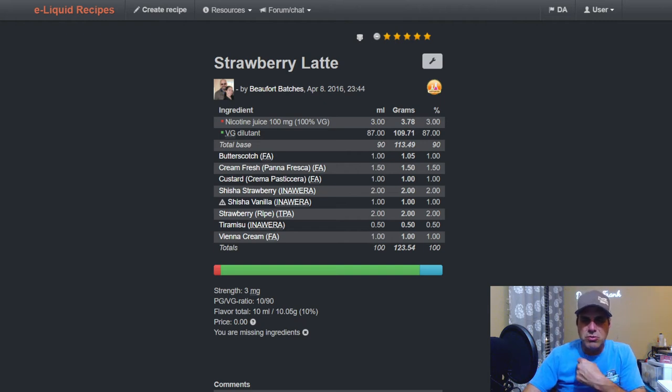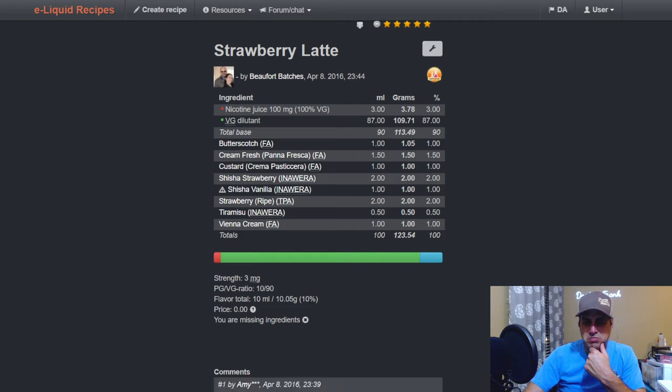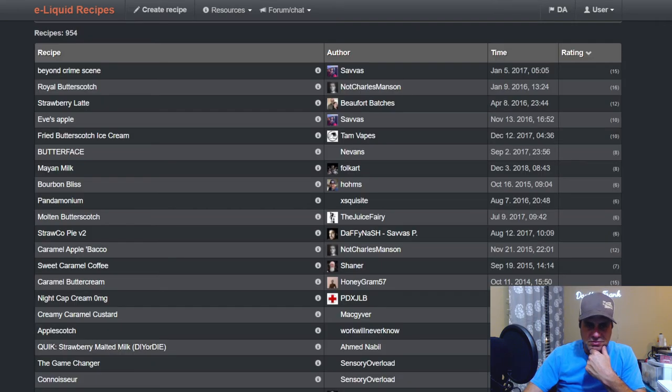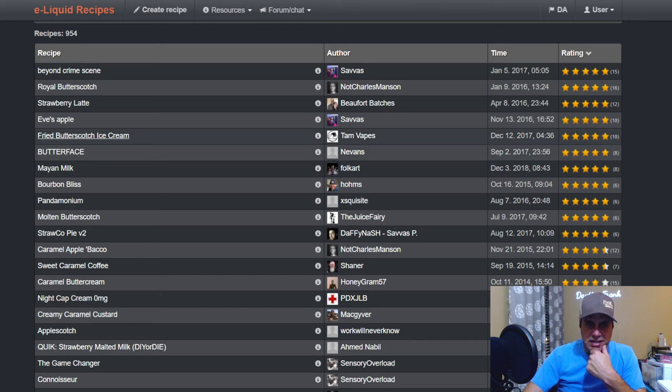'Strawberry Latte' from Beaufort Batches uses FA butterscotch at one, fresh cream at 1.5, FA custard at one, Inawera shisha strawberry and shisha vanilla at two and one respectively, strawberry ripe at two, tiramisu from Inawera at a half, and Vienna cream from FA at one — something a little different.